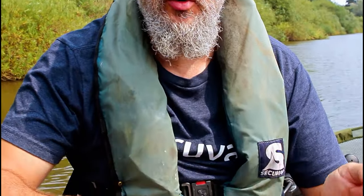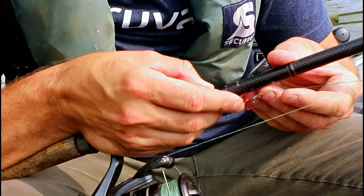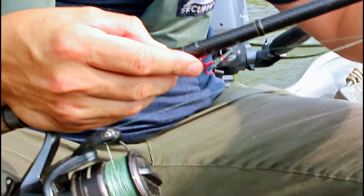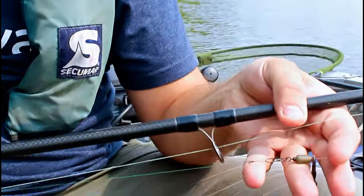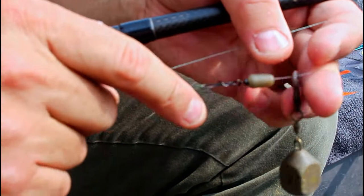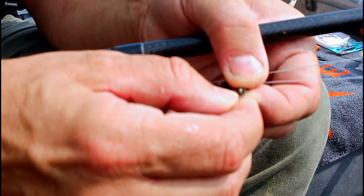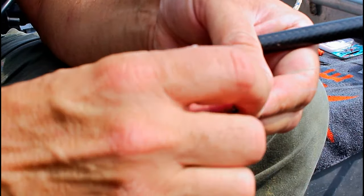So that was the float rod. Let me show you the running lead rod — this is the rod that I primarily use at night. The trace is exactly the same: a size four to eight treble tied knotless knot onto a knottable wire trace. That's got a very small loop at the top of the trace. Again, attached to a snap link swivel and buffer bead, and we've got the exact same running lead arrangement with one of those Gardener leads with the safety clip so that we can drop it should it get snagged. The difference on this one — obviously we've got no float.